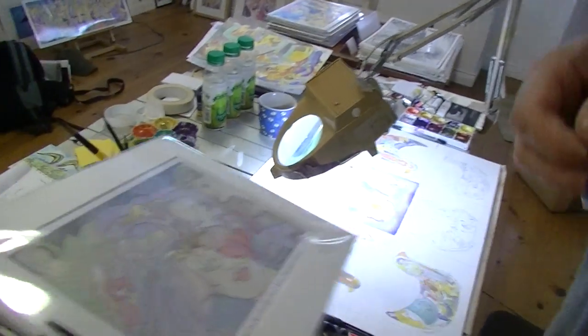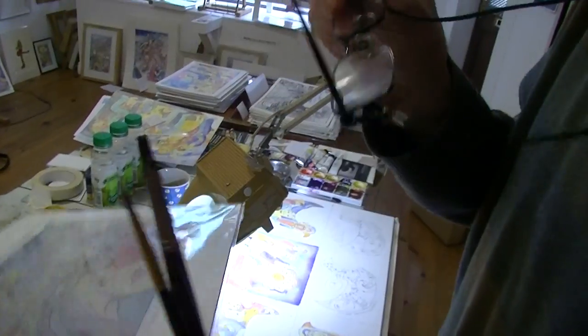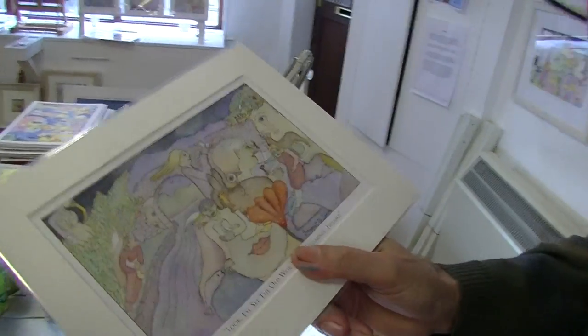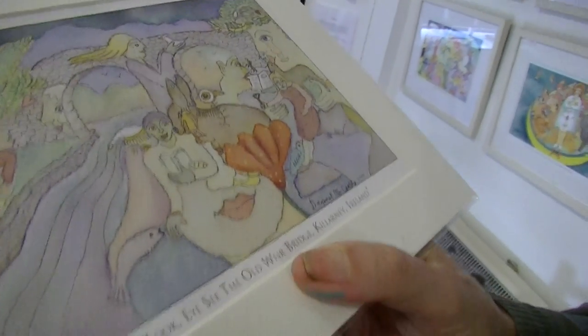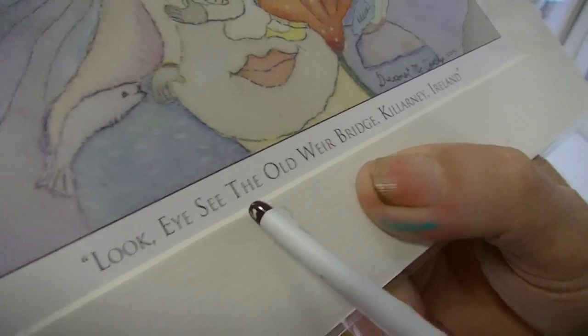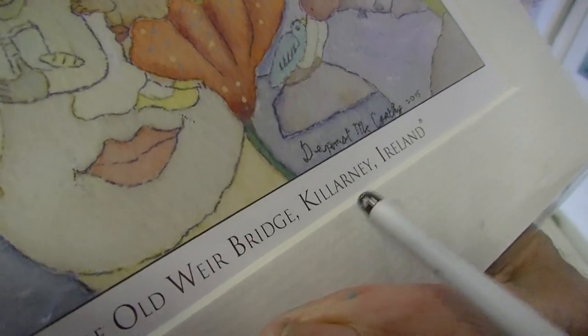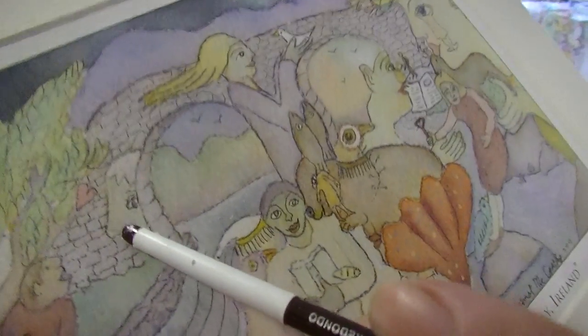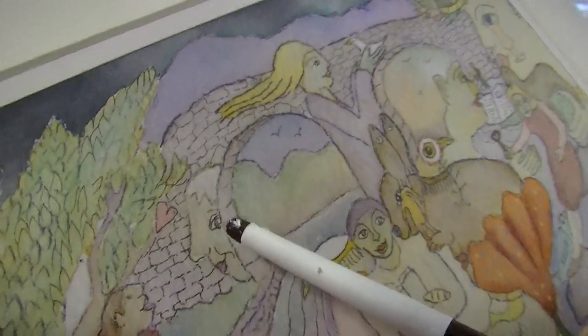Okay, you want to show me some specific art piece? I have a selection of about 18 different prints. But this one also has a pun — the pun is on the word 'I', like 'look I see.' So I said: look I see the old Weir Bridge, Killarney, Ireland. And so what we have here is this old bridge outside of Killarney. It's called the Old Weir Bridge.